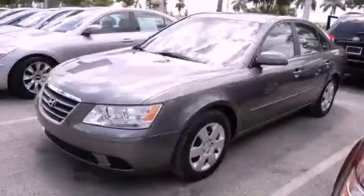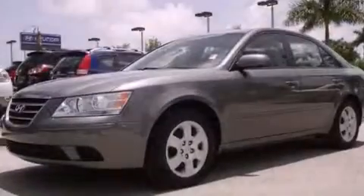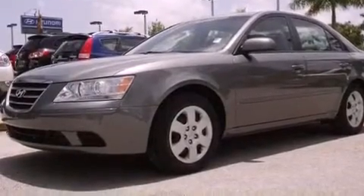This is a certified pre-owned 2009 Hyundai Sonata. It has a four-cylinder engine and an automatic transmission.